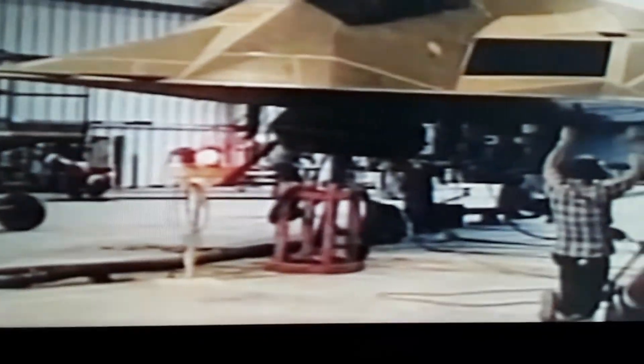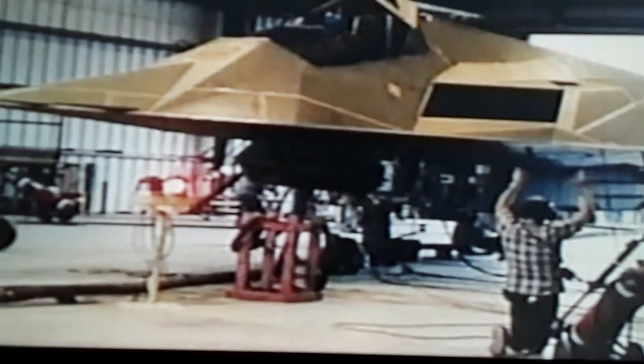At the same time, another really weird program which was just declassified, called Tacit Blue — just an ugly, ugly device that looked like a cross between a loaf of French bread and a snow shovel. What these guys were trying to do was figure out compound contours, going beyond the flat faceted stealth shapes and getting into smooth curves, like your car body has nice, rounded curves on it.